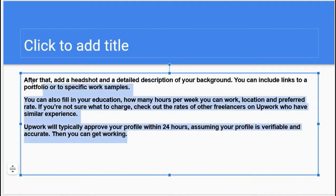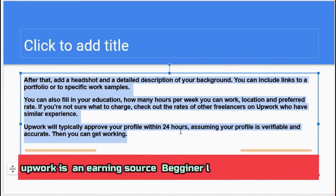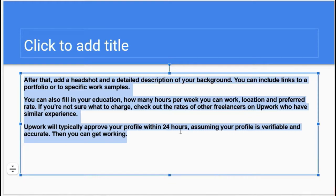After that, add a headshot and a detailed description of your background. You can include links to your portfolio or specific work samples. You can also fill in your education, how many hours per week you can work, your location, and your preferred rate — what you want to get paid when you complete your project. If you are not sure what to charge, check out the rates of other freelancers who have similar experience. Upwork will typically approve your profile within 24 hours, assuming your profile is valuable and accurate.